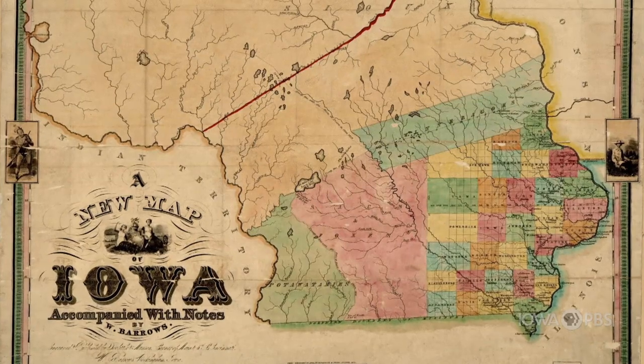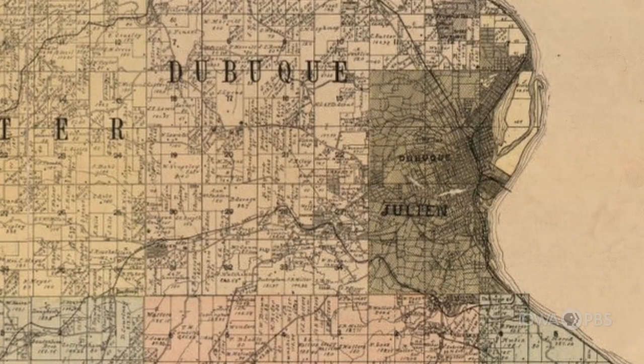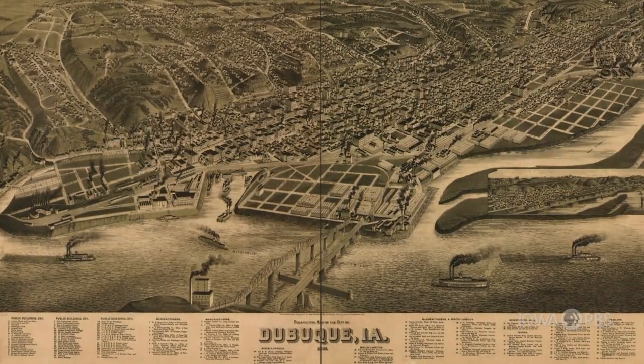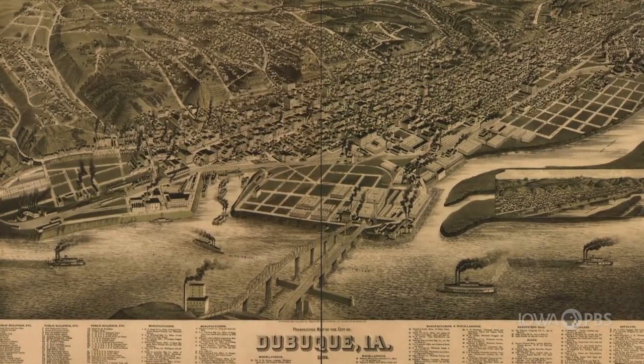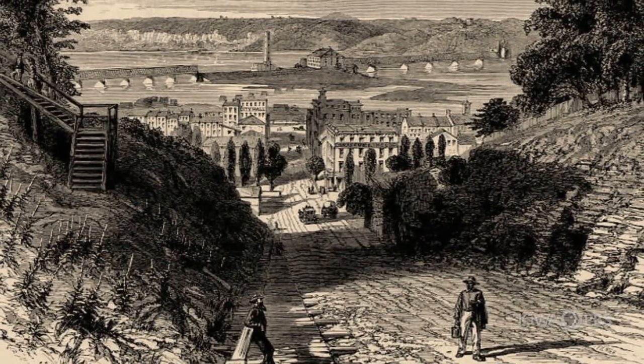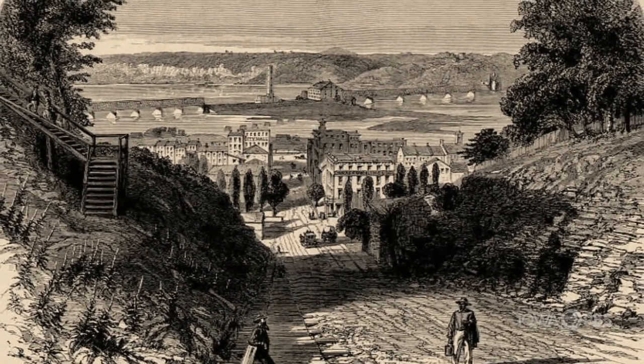Dubuque is the oldest city in Iowa. A lot of times you think it takes 50 to 80 years for a city to truly be built. Iowa actually doubled in population within about 10 years when it became a territory, and then like every two years it was doubling again — that's how fast Iowa grew. This was all untamed land where people saw an opportunity to make money and to expand.